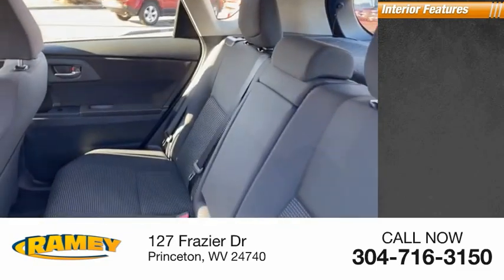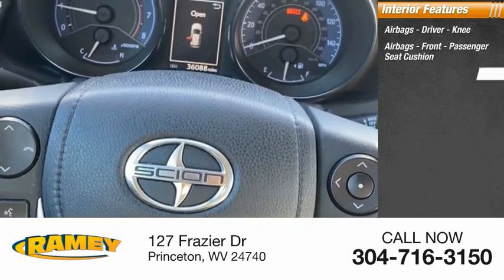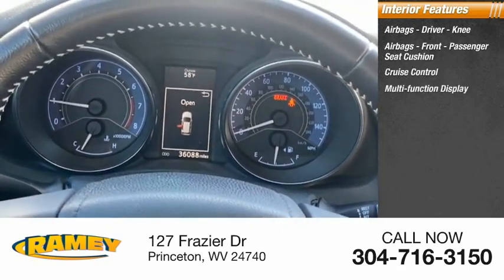Inside you'll find airbags — driver, knee, front, and passenger seat cushion airbags — as well as cruise control and a multifunction display.